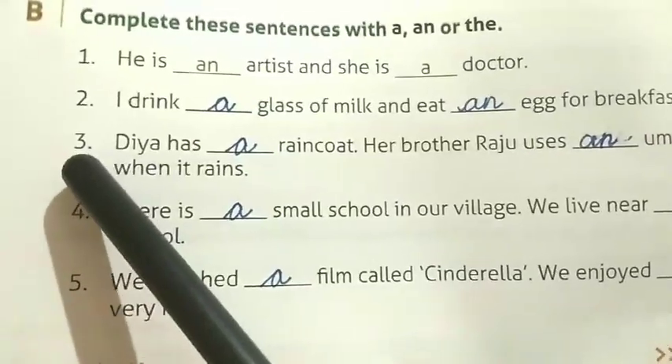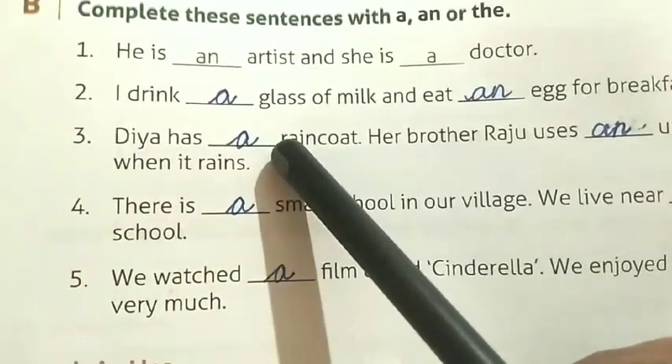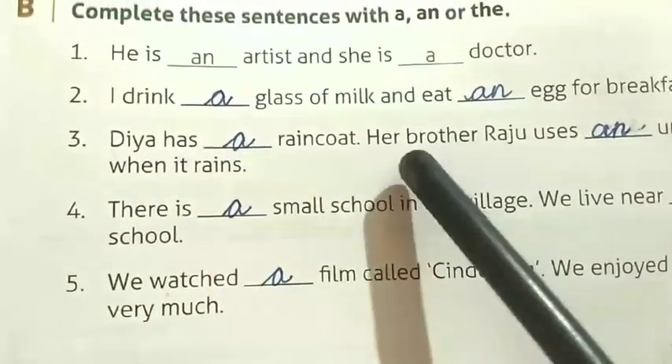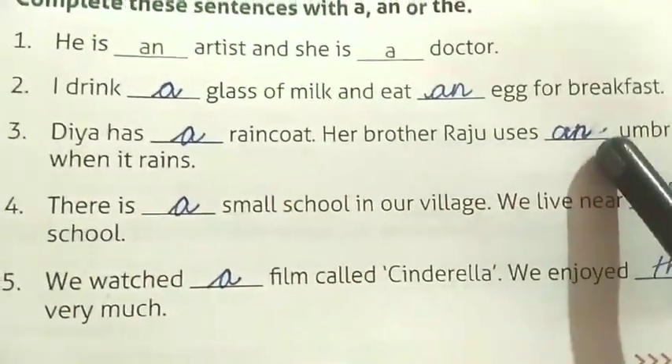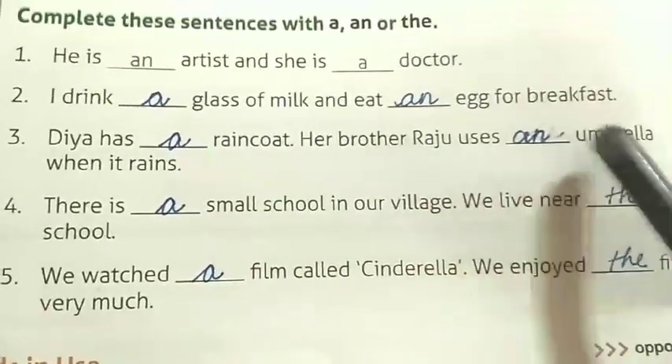Number three: Dia has a raincoat — 'r' is a consonant so we write 'a'. Her brother Raju uses an umbrella — 'u' is a vowel so we write 'an'. Raju uses an umbrella when it rains.